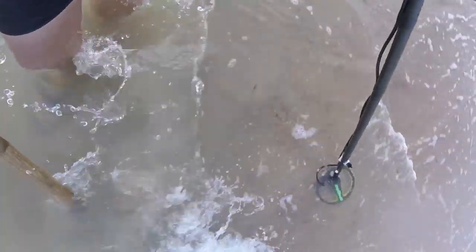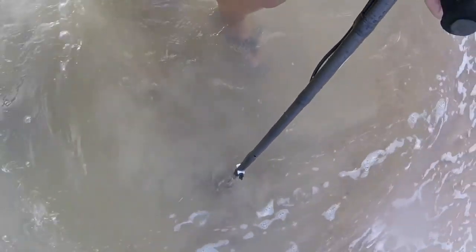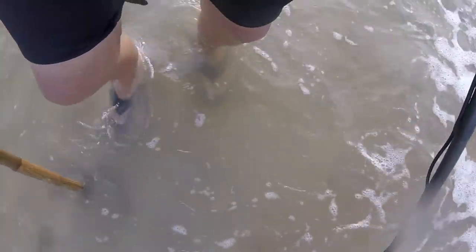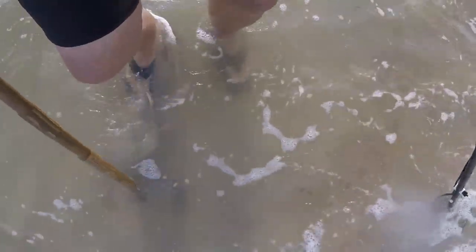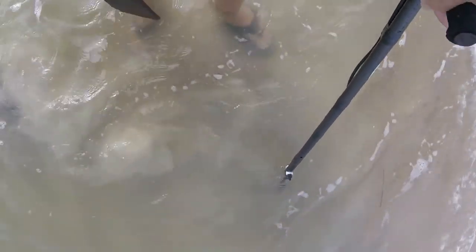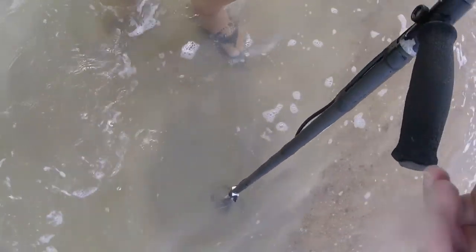Now here we got what I call a faint — could be a little sinker. I got one scoop off but it sounds better now. We got it now, I can hear it — so it might be a piece of gray matter. No, piece of wire.